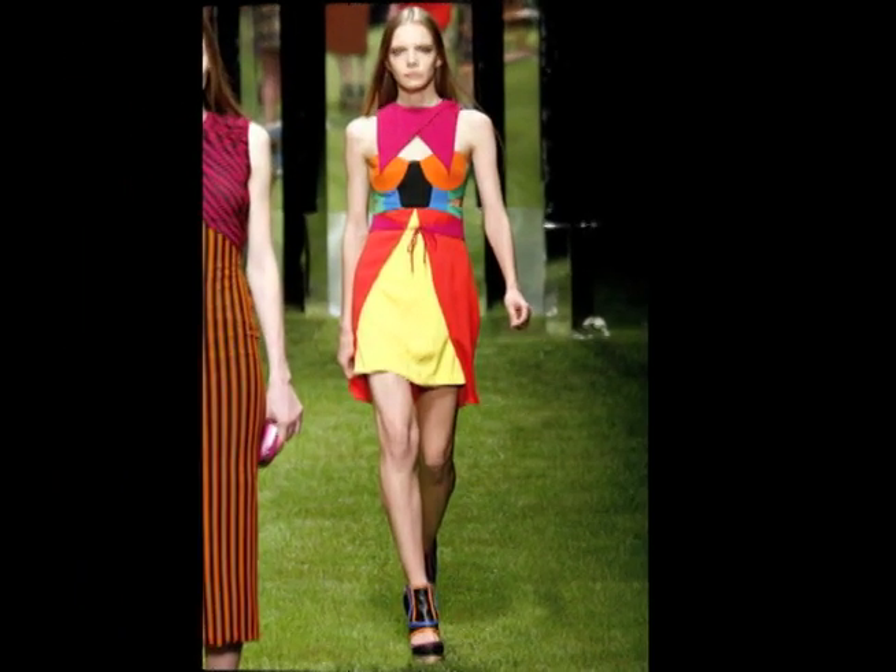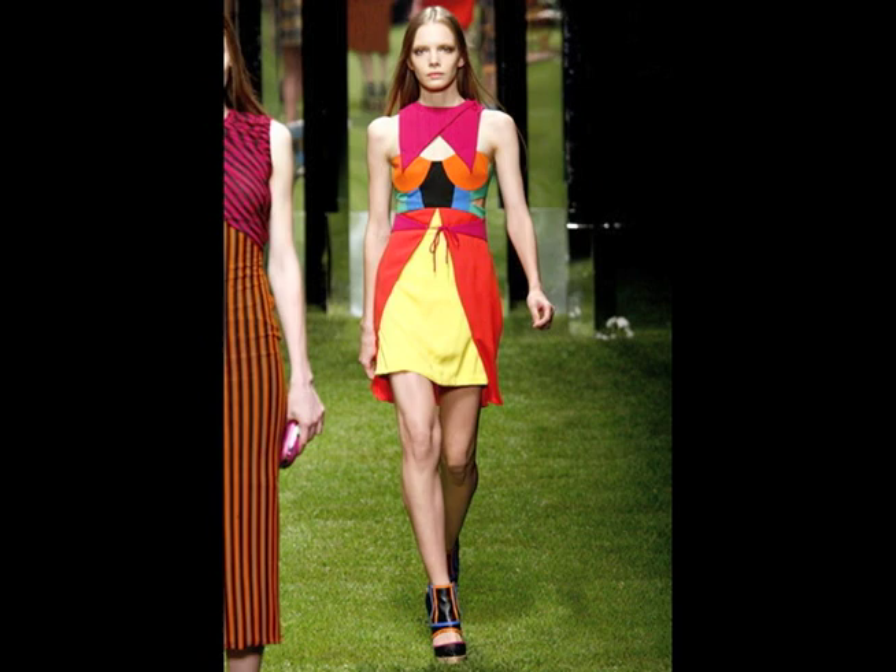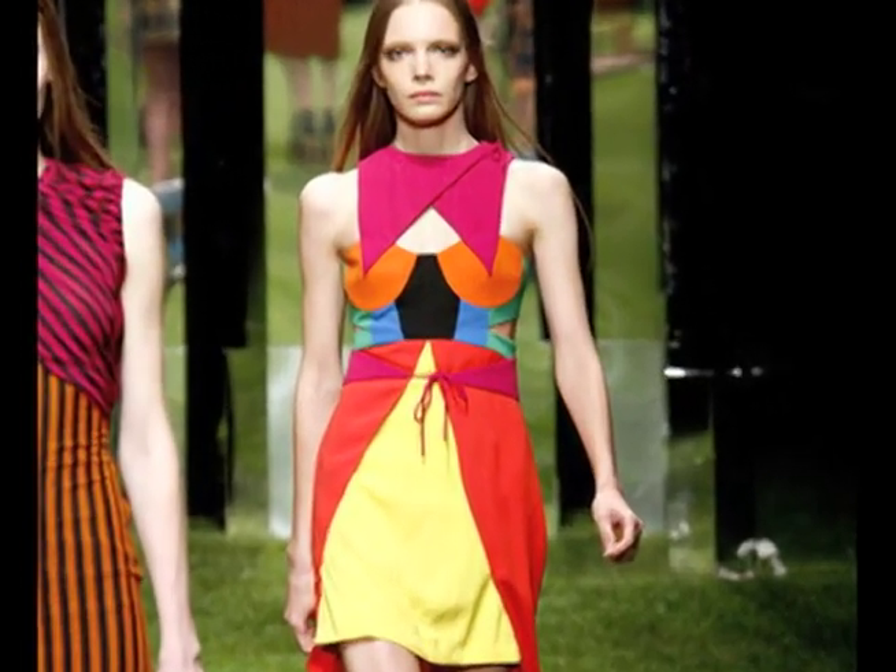Last, we have one that brings both trends together. It was on the Versus runway. They have bold, geometric shapes and colors with a little cutout in the chest — it adds definite style to the outfit.